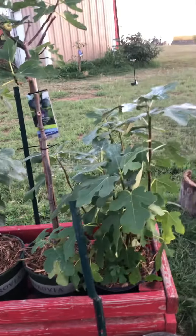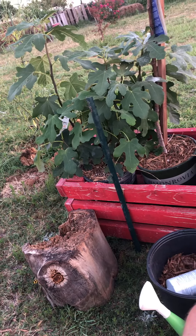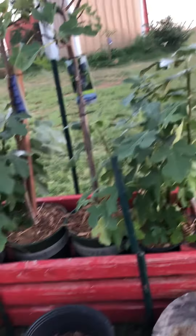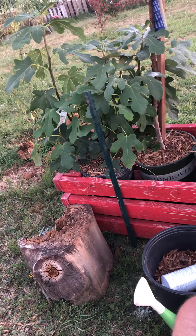In the background there is our black mission, which put out two figs this year. Our little brown turkey is back there as well.